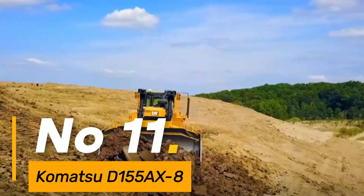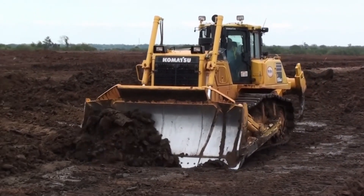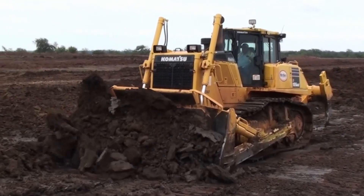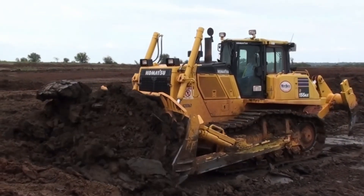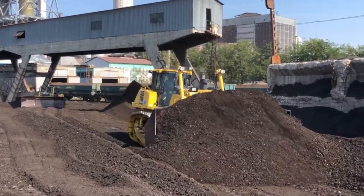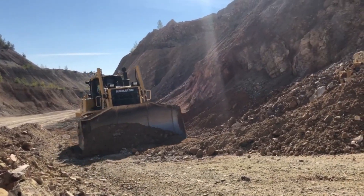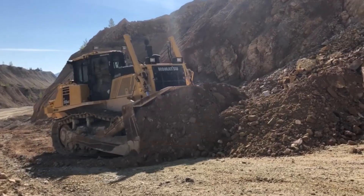Number 11: Komatsu D155AX8 is a powerhouse bulldozer designed for superior performance and efficiency, weighing approximately 87,100 pounds — a robust machine capable of handling diverse earth-moving tasks. With a blade capacity of 12.4 cubic yards, it efficiently manages substantial volumes of material, fueled by a 350-horsepower engine. This bulldozer navigates terrains with remarkable power and agility, its tracks extending over 24 inches wide, offering stability and traction for reliable performance. The D155AX8 exemplifies Komatsu's commitment to high-quality construction.